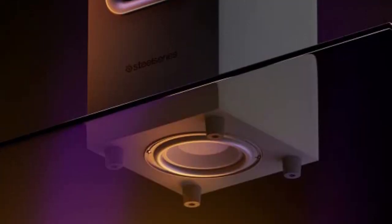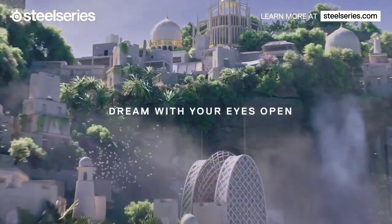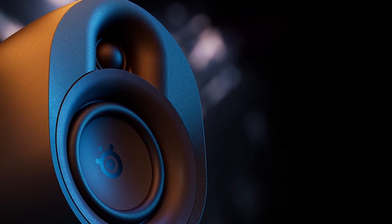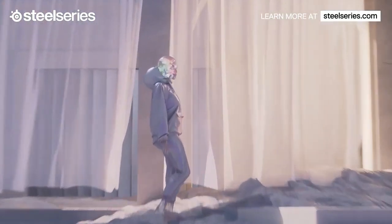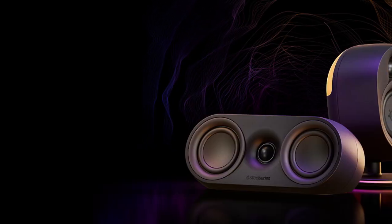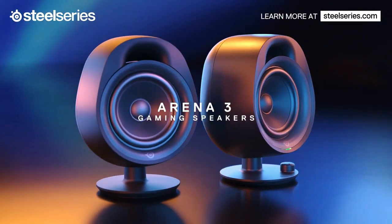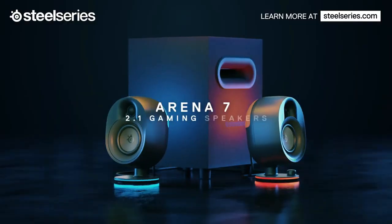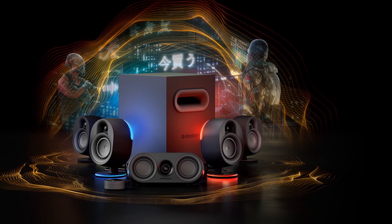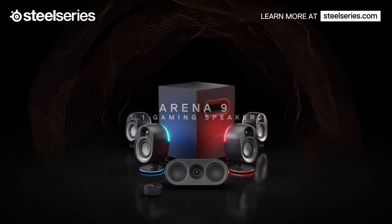The SteelSeries Arena 9 speakers offer easy connectivity, supporting USB, Bluetooth, optical, auxiliary, and wired headset connections, so you can enjoy rich sound with various devices including your PC, PlayStation, mobile, and Mac. In conclusion, I highly recommend the SteelSeries Arena 9 Illuminated 5.1 Gaming Speakers. They offer an incredible sound experience, wireless rear speakers, reactive RGB lighting, and easy connectivity, making them the perfect addition to any gaming setup.